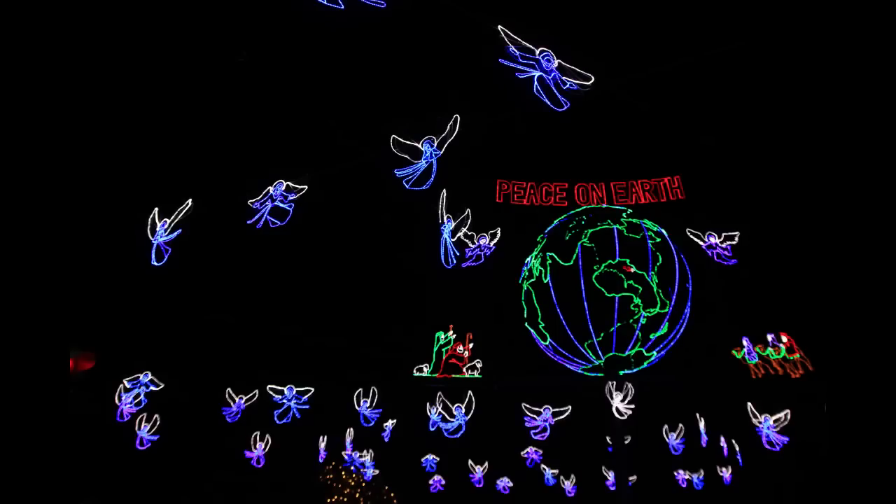A close-up look now. These pictures don't do the colors justice — these angels are in a very vibrant royal blue, so if you can get out to this event and see it in person, I highly recommend it.